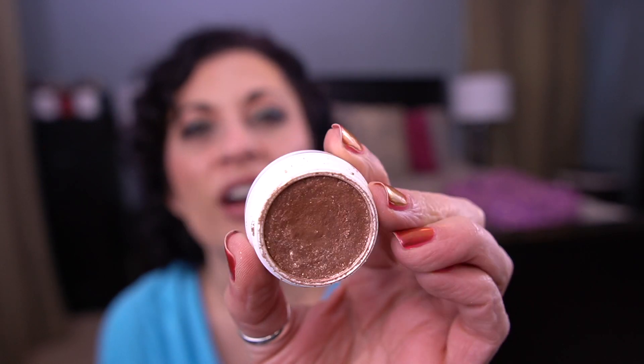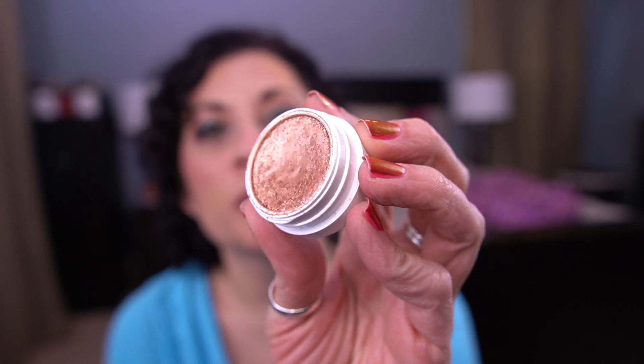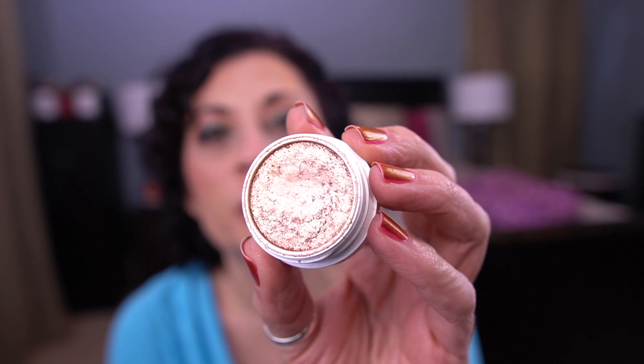For the letter Z, I have the ColourPop Super Shock Shadow in Amaze. Last time I used it I thought the pan was coming — it was right there. But now it looks like I covered up the button. I don't know what happened, my button is gone. I used it and I was like, where is that pan? I feel like the dip is deeper in there, but you can usually tell by that telltale little button and it's just not there.